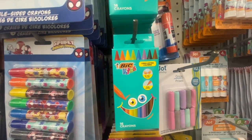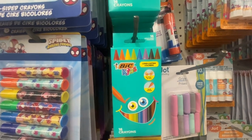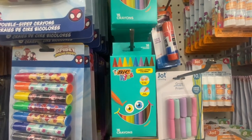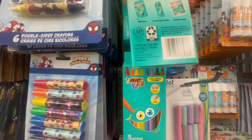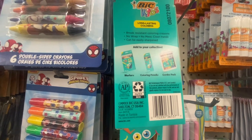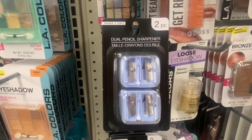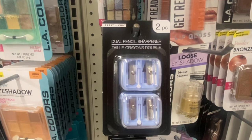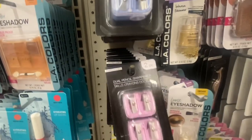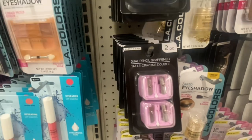The Bic Kids Long Lasting Color Crayons — you get 16 in a pack. They have no wrapping on the crayons and they say break resistant. They also have markers, and we haven't seen the colored pencils or the combo pack yet. Tassie and Sheik has a two-pack of dual pencil sharpeners in blue and pink. That's not a bad deal — you get two sharpeners for $1.25.